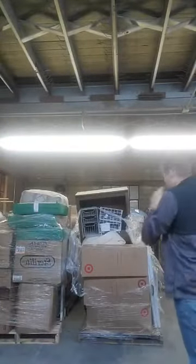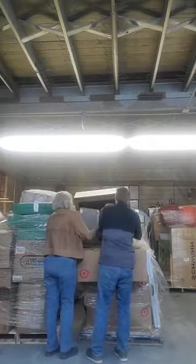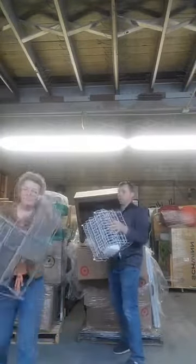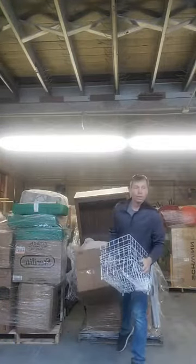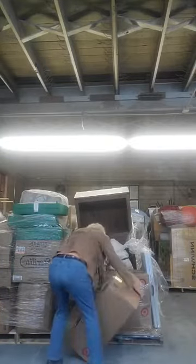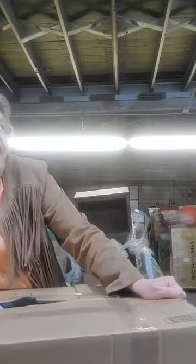We'll save the box — ready for box number two. A metal basket, a desk craft basket — very nice. These are unopened. There seem to be some bars in here, not sure if there are 30 of them. We've got more baskets.